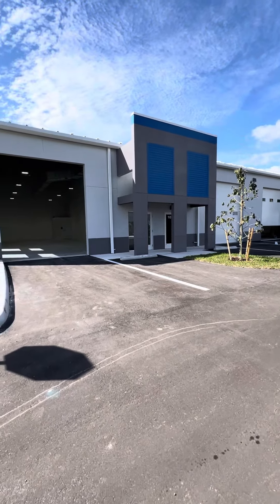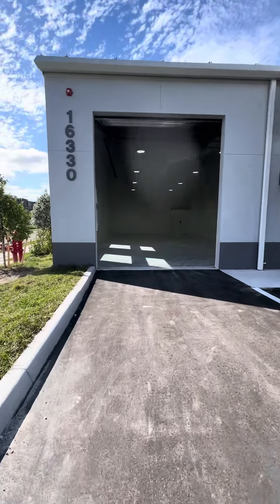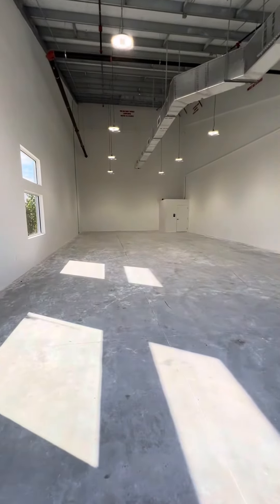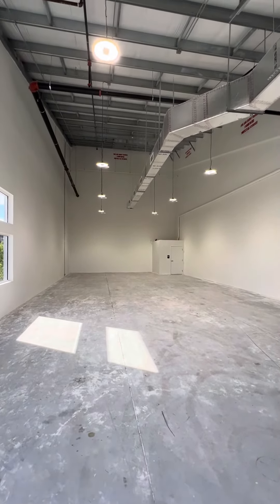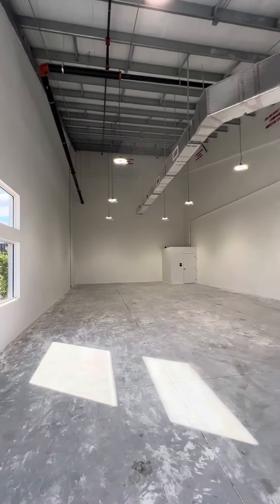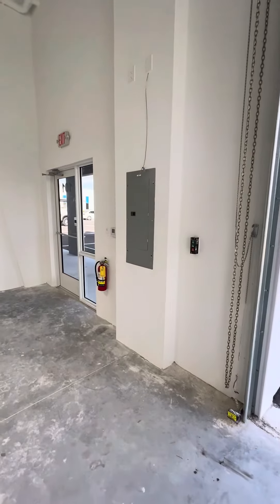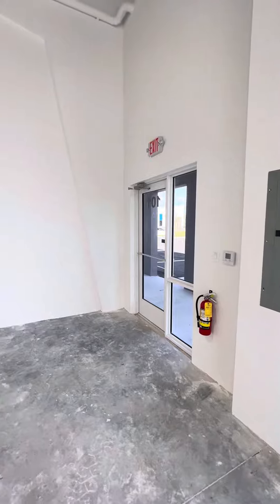Here's the outside. Every unit comes with a roll-up door, which is 14 feet high and 12 feet wide. We have one ADA bathroom in the back, LED lights, fully insulated unit. We also have an air conditioning system, three-phase power, 200 amps, and impact glass doors and windows.